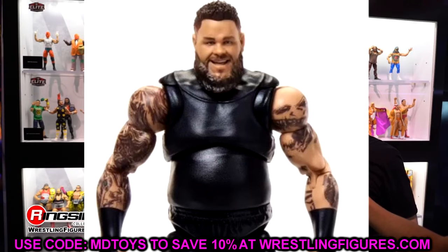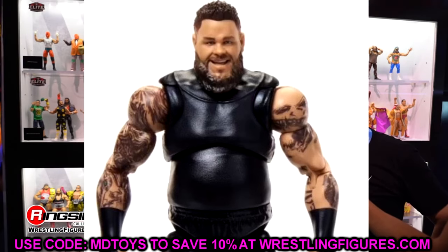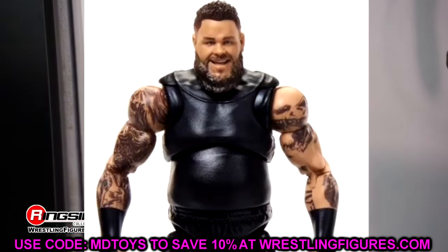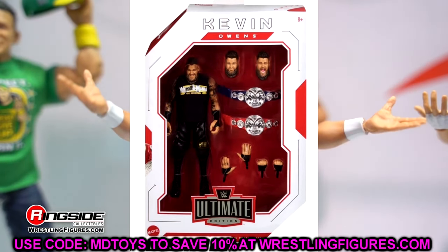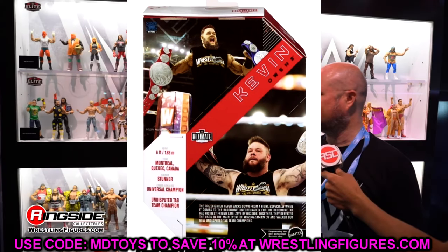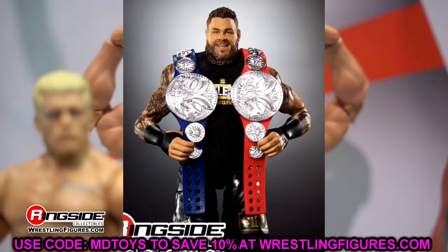One weird thing about the Kevin Owens figure is the sculpted torso underneath — when you zoom in, the proportions between shoulders, torso, and arms look very odd. I think this might be the Mankind ultimate edition torso. I was expecting them to go with the George the Animal Steele torso painted black, since Kevin Owens wears a compression black shirt underneath his shirts for that slim fitting look. But this torso just looks weird and makes him look boxy.